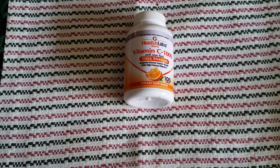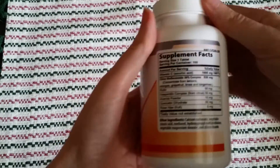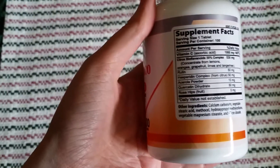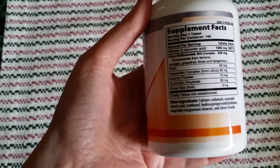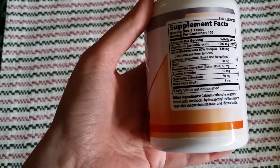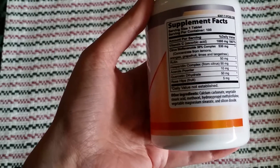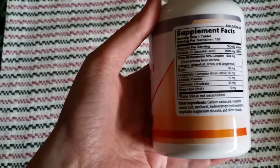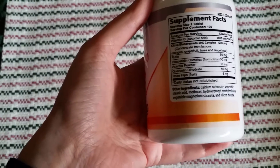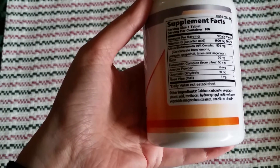They're pretty heavy-duty compared to other kinds you might get at the store. Take a look on the back — it has 1000 milligrams per tablet of vitamin C, a 50% complex of citrus bioflavonoids at 530 milligrams, which includes oranges, grapefruit, limes, tangerines, and lemons. It also has five milligrams of rose hips.